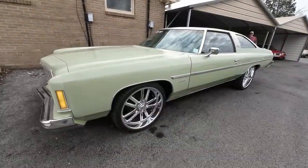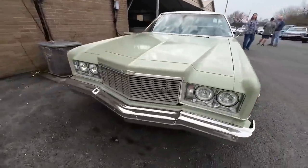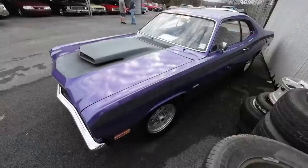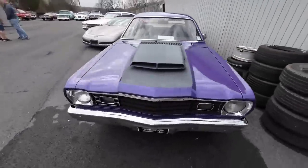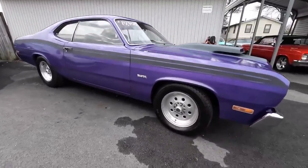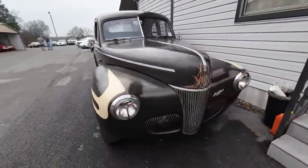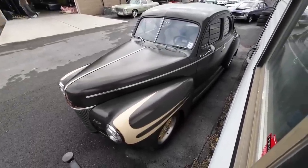Right here outside the showroom is a 1975 Chevrolet Impala, priced at 20,900. And of course we got a 1973 Plymouth Duster sitting here — this thing looks sweet, priced at 17.9. Coming around the side of the office, at 25.9 it's a 1941 Ford Coupe — test drive video is out and running, go check it out.